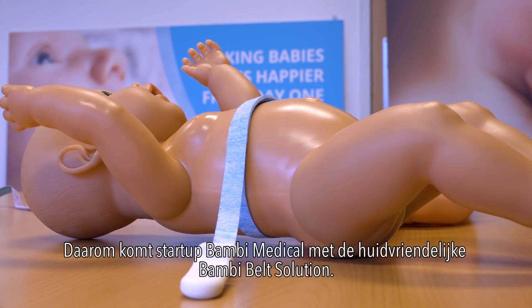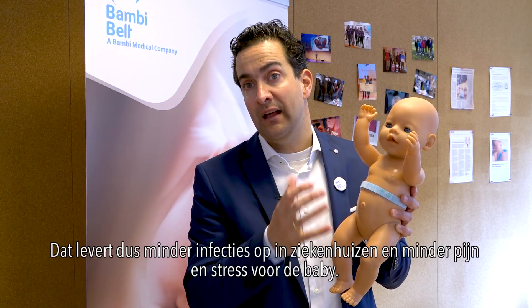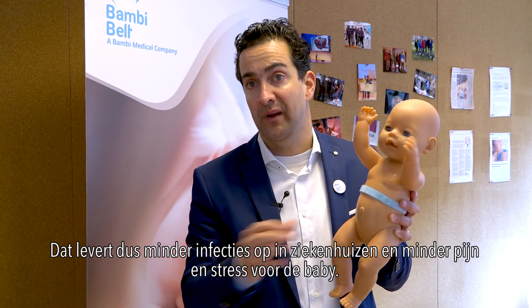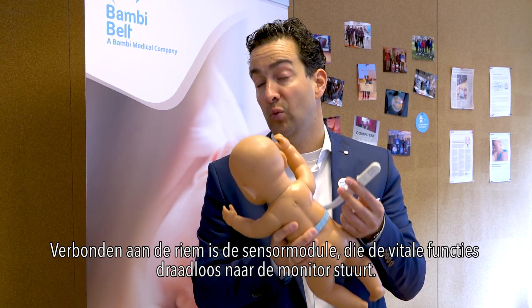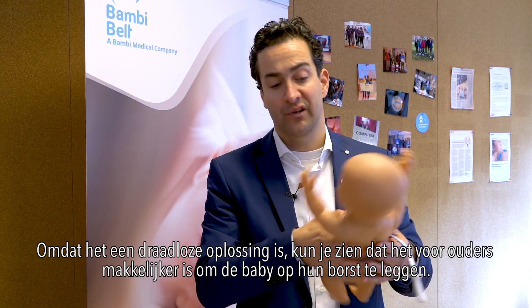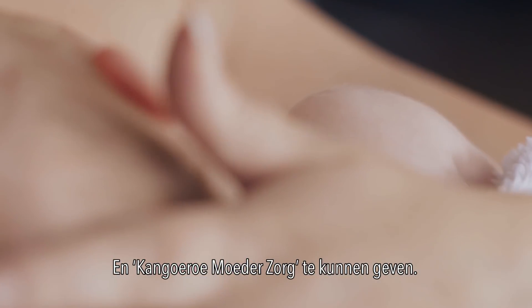That's why startup Bombi Medical designed the skin-friendly Bombi Belt Solution. The skin will be kept much more intact, and therefore there are less infections in the hospital and less pain and stress for the baby. Connected to it is a sensor module that sends the vital signs wirelessly to the patient monitor. Because it's a wireless solution, it's much easier for the parents to put the babies on their chest and provide kangaroo mother care.